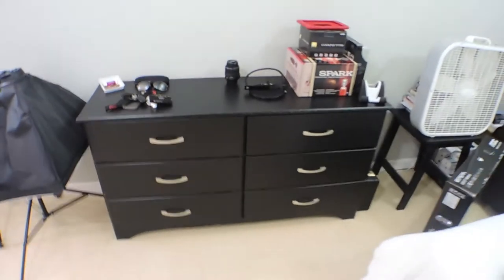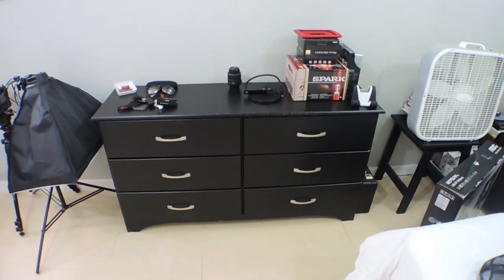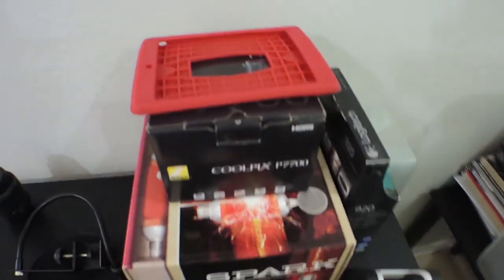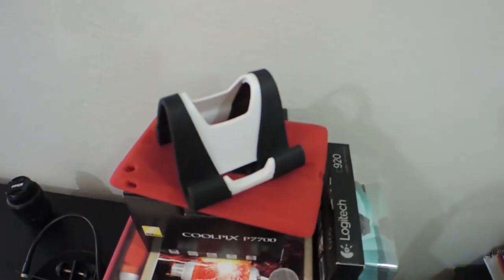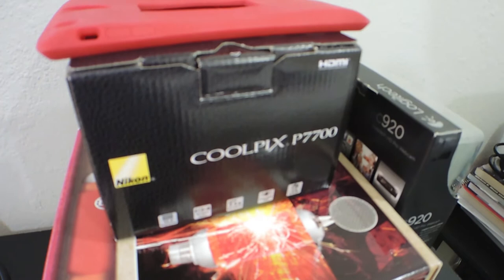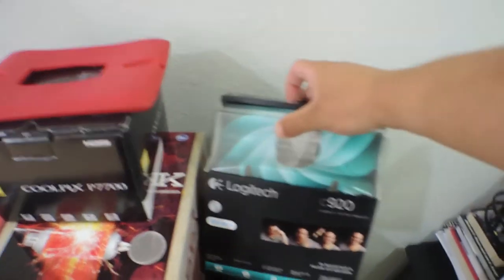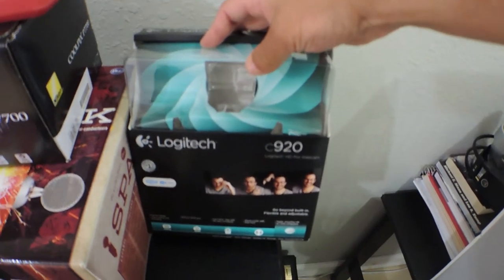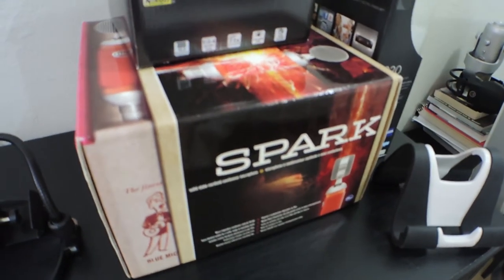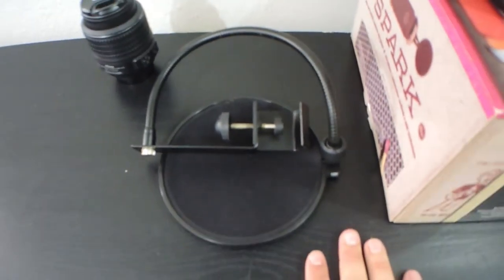Let's get to my dresser. This is from Target going on four years, holding up pretty well, though I want to get one that's tall rather than sideways to take up less floor space. I have a whole bunch of boxes for stuff I'm going to review pretty soon. This is a case and stand for the iPad mini. This is the Nikon Coolpix P7700 box — actually what I'm using to record this, great camera. The Logitech C920 box, which is a 1080p webcam — great webcam. The Blue Spark, which is the microphone I'm using. Here I have my pop filter, and the 18-55 kit lens which I use for a lot of my shots.